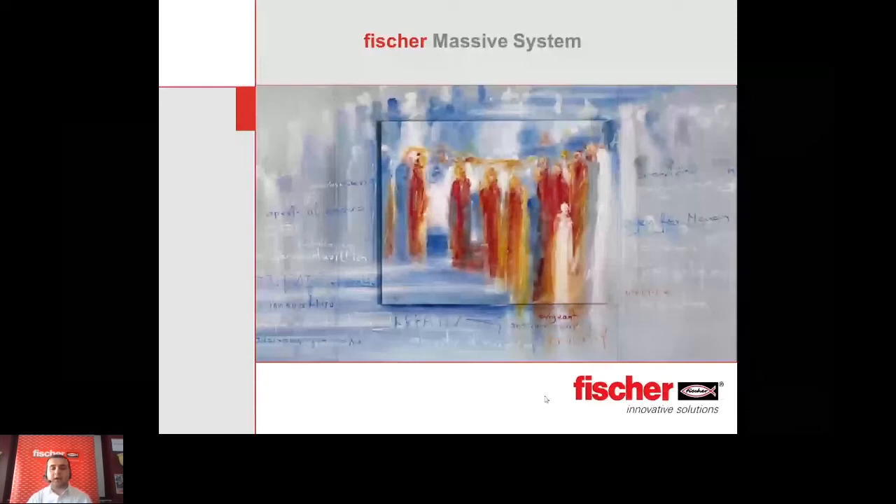Good morning again, ladies and gentlemen. This is Mohamed Bakr, and we are going to introduce the Fisher Massive System, a new product in our range.